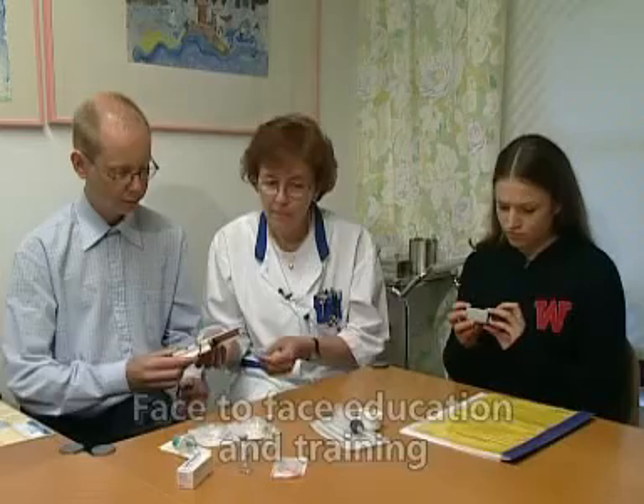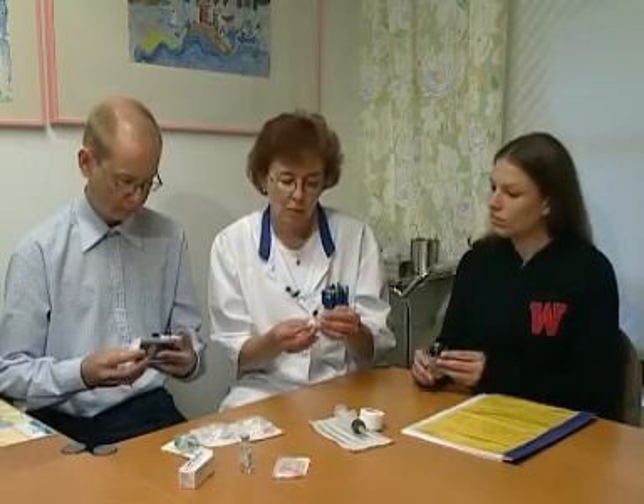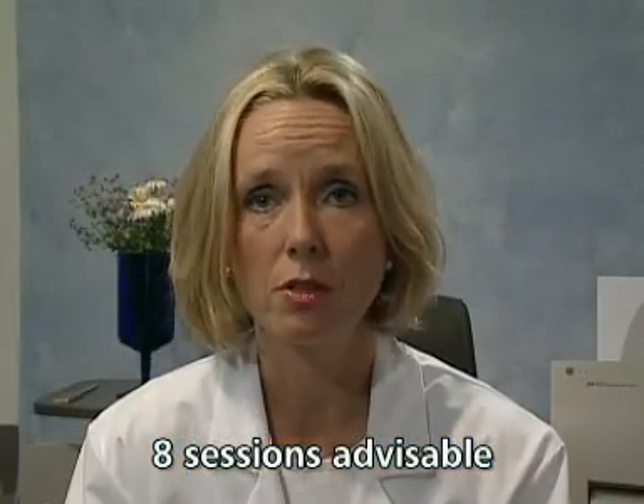Group training with more than one patient can also be taken into consideration. Eight sessions have been found to be a suitable number of education and training sessions to provide patients with knowledge about the entire therapy situation, not only the infusion technique.